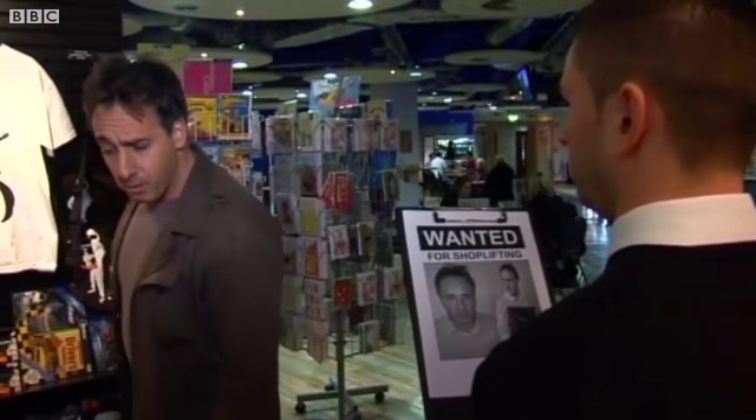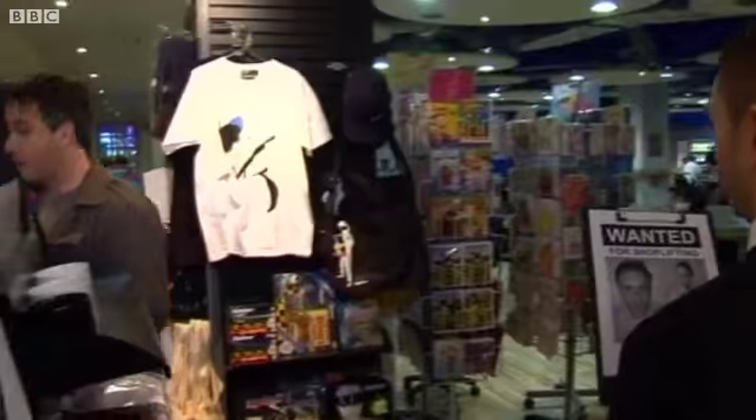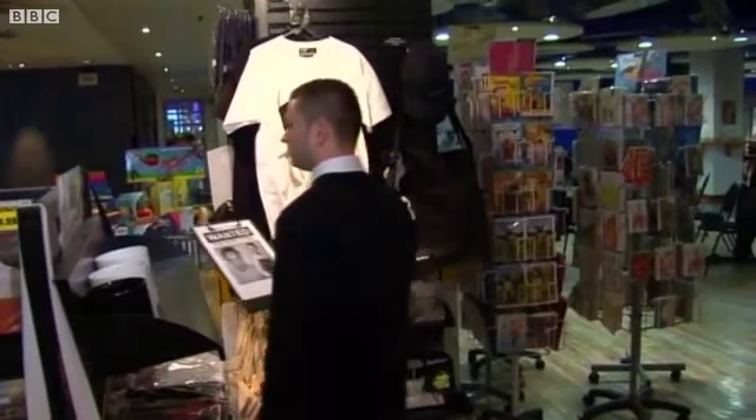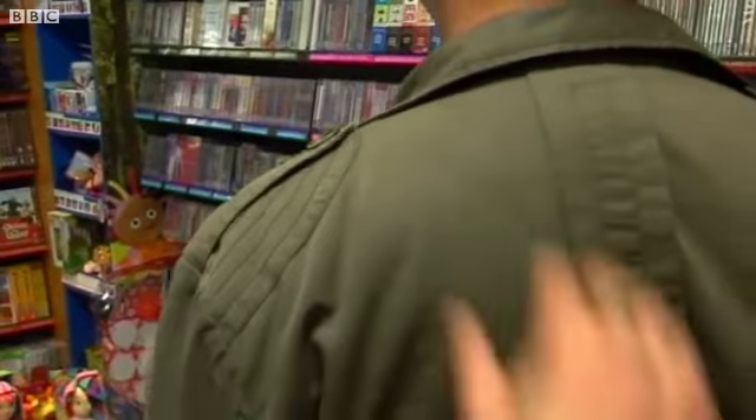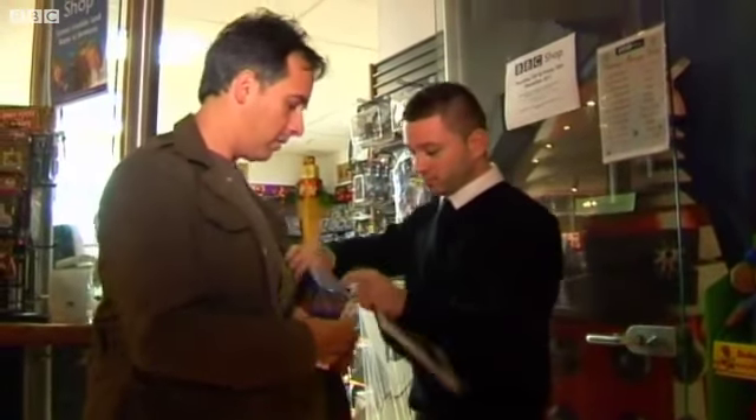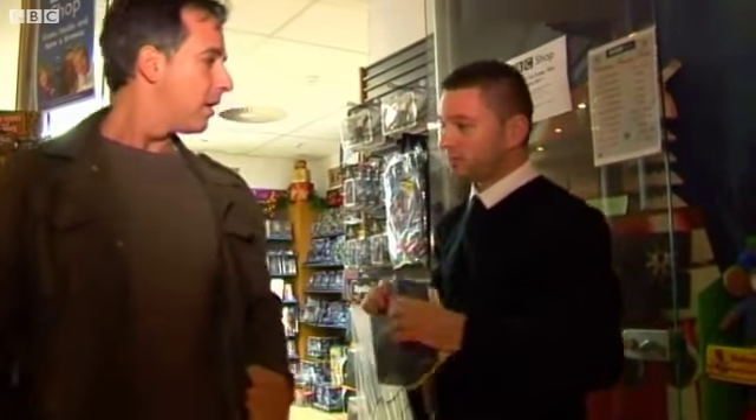First, he'll look out for known faces. Then he'll watch for unusual or suspicious behaviour. And if all else fails, he'll catch stuff being stolen as it leaves.